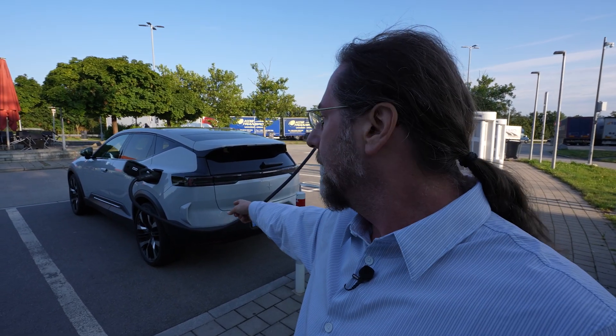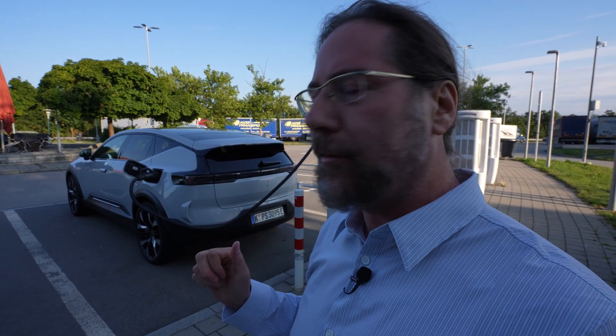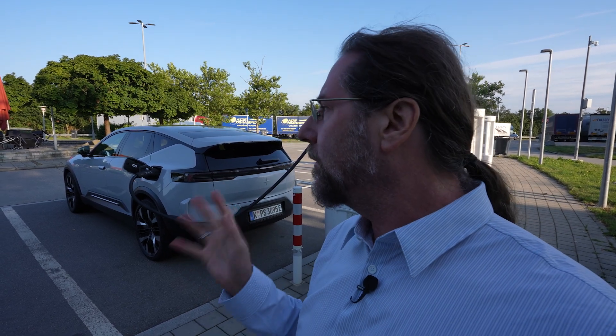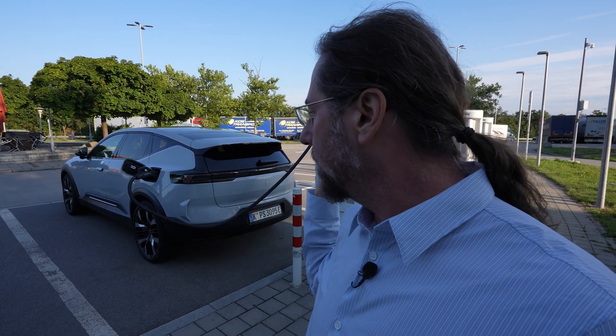This car is all-wheel drive with a 111 kilowatt-hour battery — 107 usable — and 380 kilowatt peak power. I'm going to drive in range mode, which means the front motor is detached from the drivetrain, making it a bit more efficient. It's 15 degrees today so hopefully no heat or AC needed. The car has 22-inch summer tires — gigantic tires!